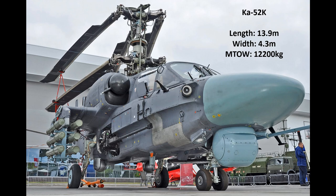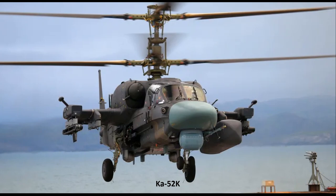Ruling out the AH-1Z Zulu for obvious reasons, the only serious existing foreign contender is the Ka-52K. With a length of 13.9 metres and a width of 4.3 metres folded, its maximum take-off weight is around 12,200 kilograms, which includes significant weight in armour protection of the crew and strength in landing gear. The Ka-52 is in a similar weight category to the AH-64. Its 30mm gun can engage armoured targets out to around 1,500 metres and soft-skin targets and infantry out to around 4,000 metres, and uses the same ammunition as the PLA's 30mm weapons.